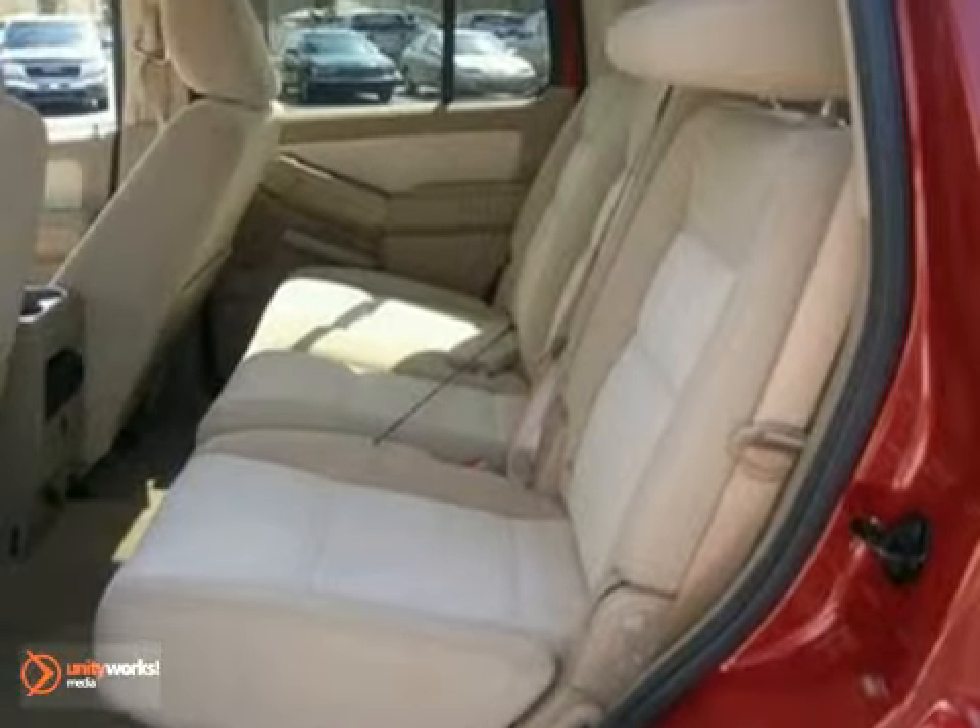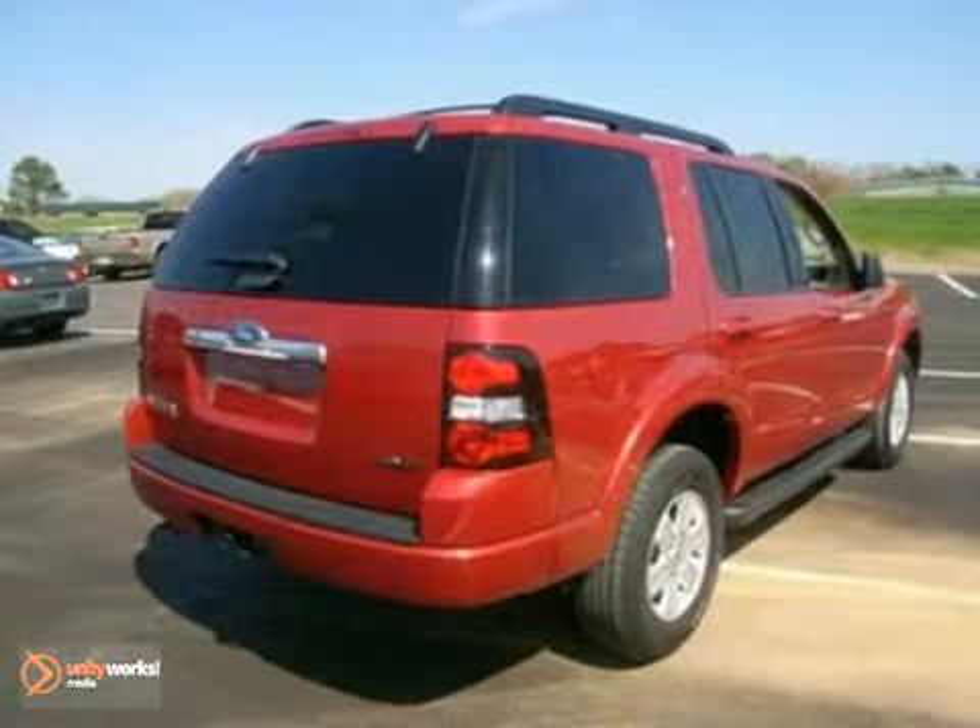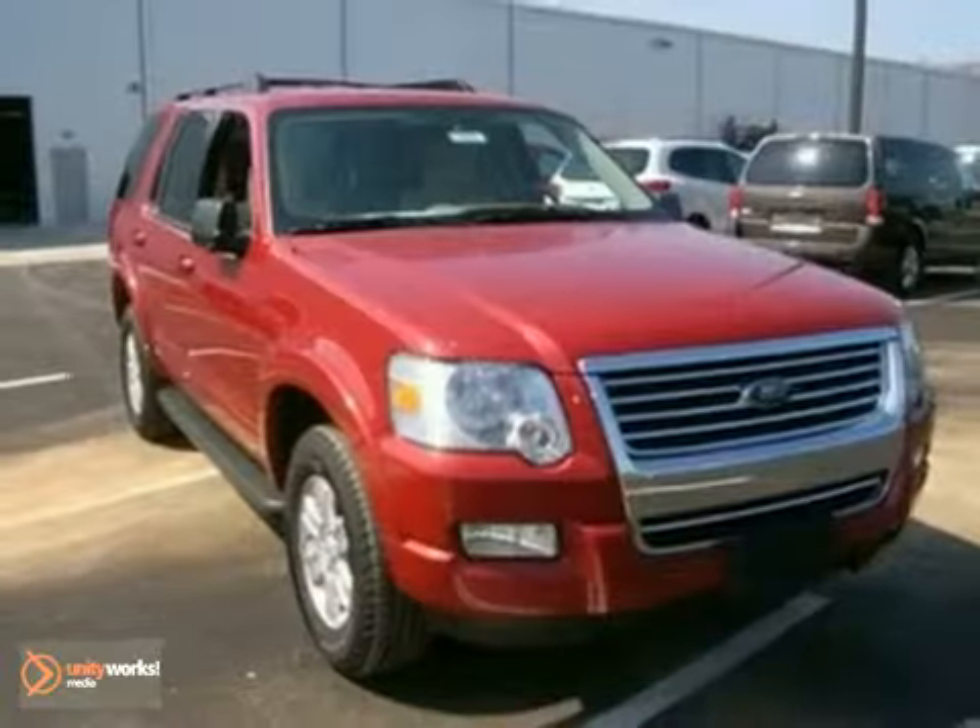True to its name, the Explorer takes you anywhere you want to go with unprecedented performance, safety, style, and comfort.